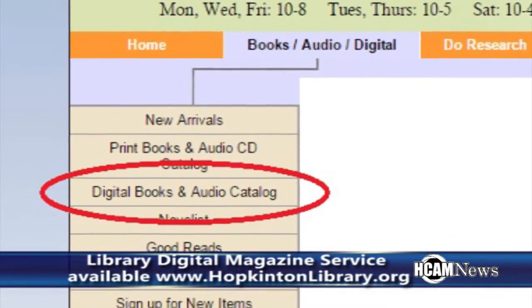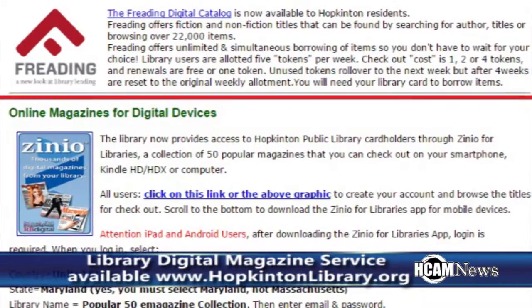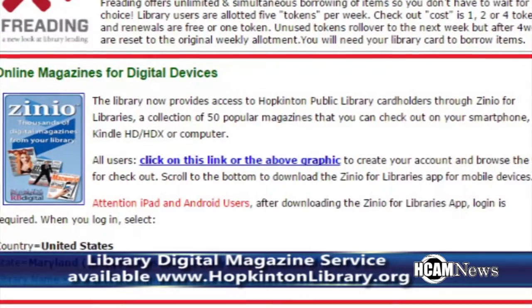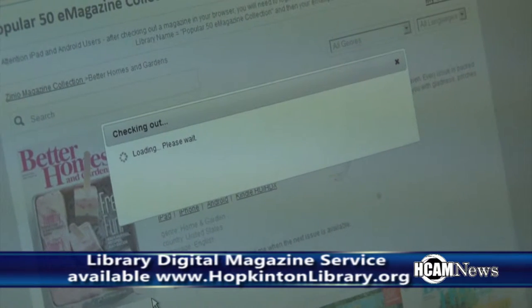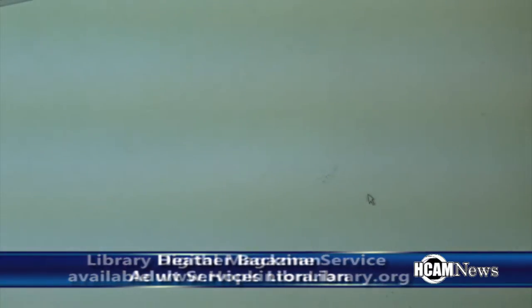You'll need your library card to create a new account. Once you've created an account, you can just log in. Now I've logged in, and we have 50 different popular magazines available through this collection. You can browse around, find whichever one you like, and once you've found one you want to read, you can just click on it to open it up and check it out.